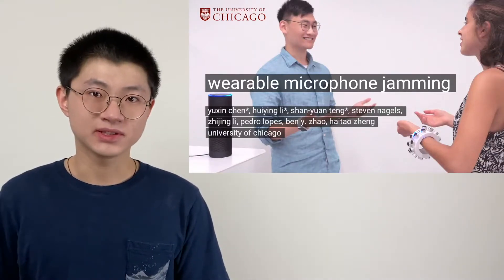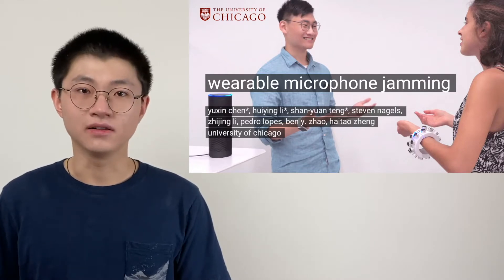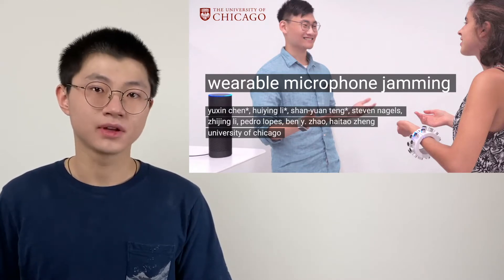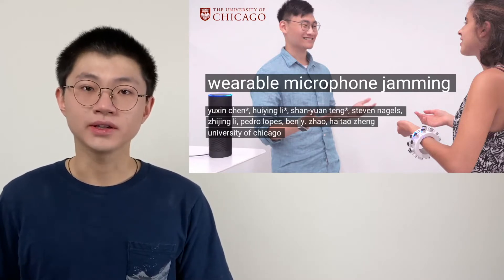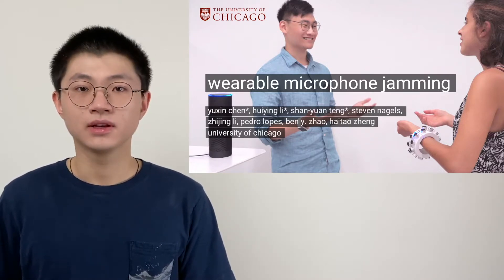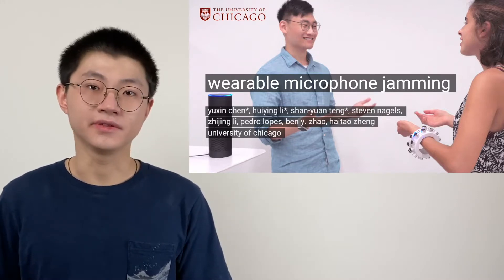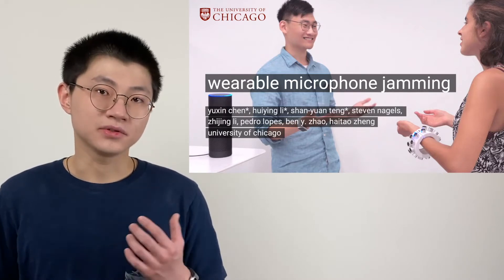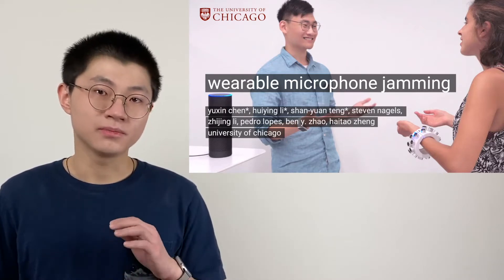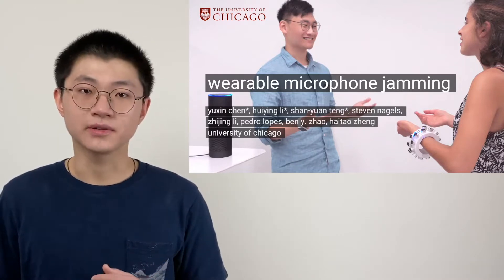Hi everyone, my name is Yu Xin. Today, Shan Yuan and I are going to talk about the idea of wearable microphone jamming. This is on behalf of our colleagues Huiying, Steven, Zhijin, and our advisors Pedro, Ben, and Heather at the University of Chicago. This idea is about using a wearable to disable microphones in its users' surroundings, and I want to show you directly what I'm talking about.